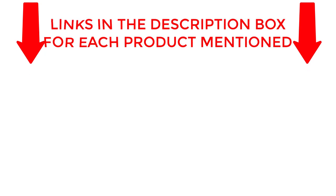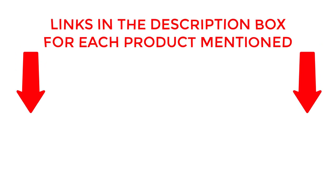If you want to know about price and other information be sure to check my description. So without any further delay let's jump into the video.